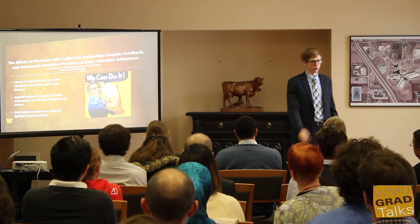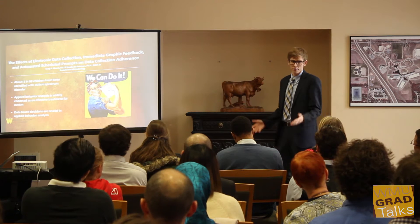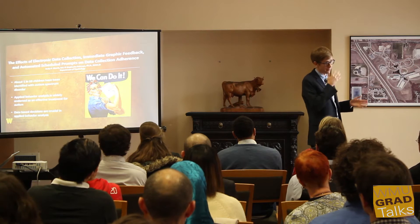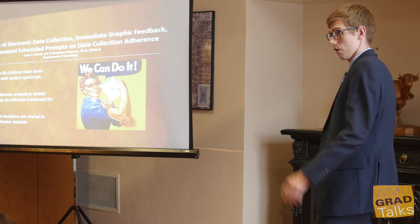As many of you know, the prevalence rate for children with autism is at an all-time high. With this increase in prevalence, public concern for autism is at an all-time high, and the need for effective treatment for children with autism is also at an all-time high.